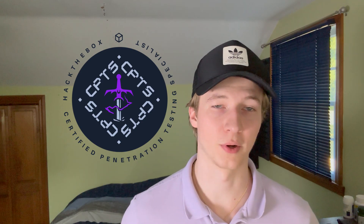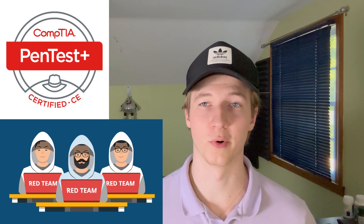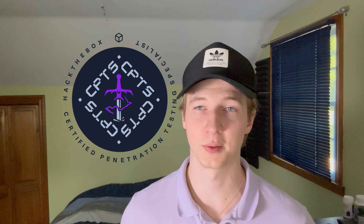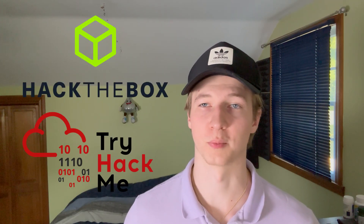If you're watching this, you're probably already interested in taking the CPTS or interested in penetration testing in some way. Hopefully this video inspires you to start or continue working on the modules for the CPTS, or whatever penetration testing learning you're doing, and hopefully you learn some things from my journey.